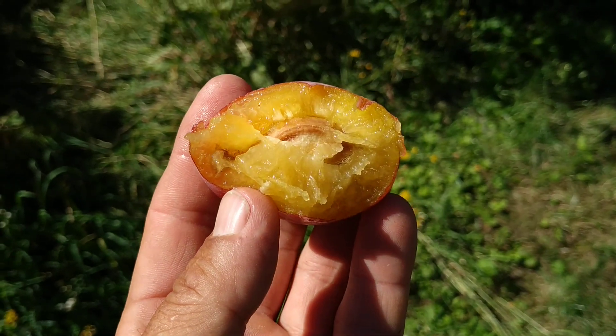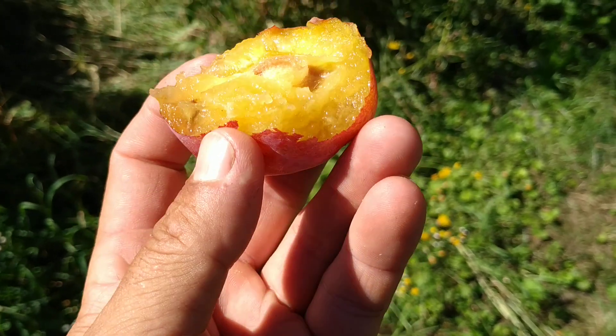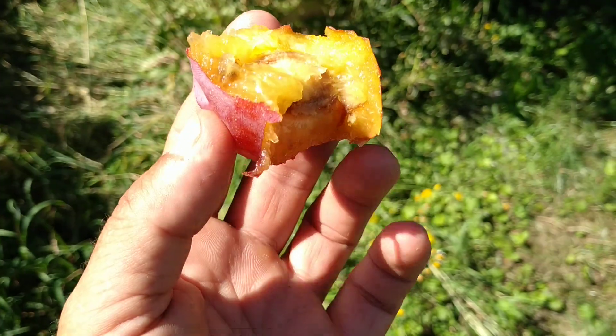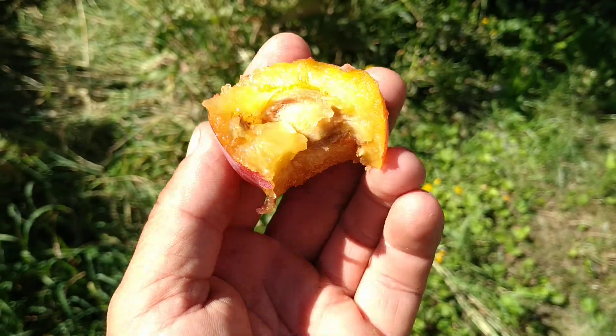It's quite normal for fruit which have a lighter color to also have a milder taste. It's amazing, but that's how it is. Just try blue grapes and white grapes.